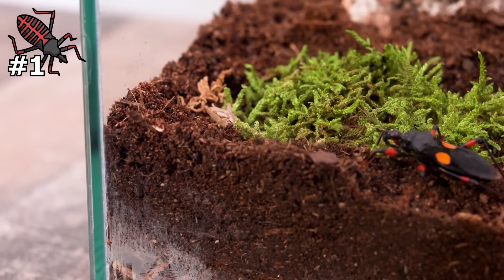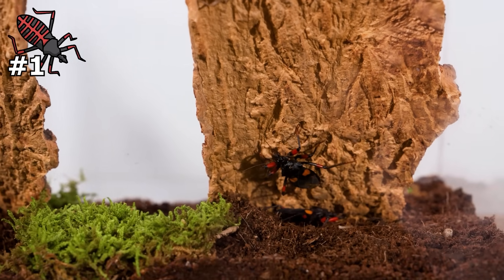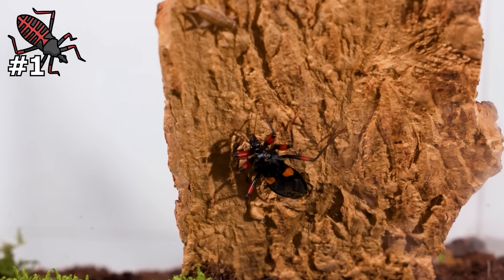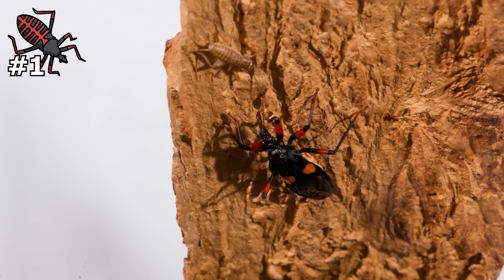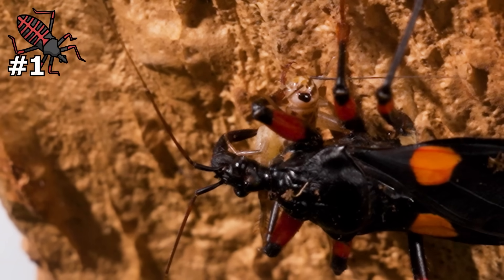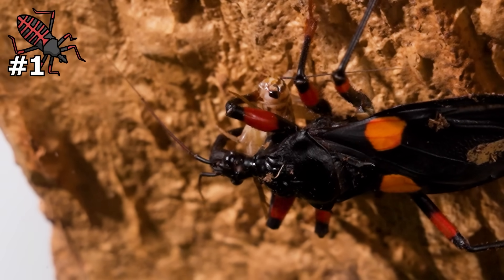Assassin bugs are some of the best hunters out there, and immediately this unlucky cricket happened to climb up the very piece of bark that all the assassin bugs were hiding under. One of them was on the lookout and instantly spotted the cricket. Like real assassins, they move super stealthily — this guy extremely slowly inched towards his target. As the gap closed, the assassin waited for the perfect opportunity to pounce, and then the cricket was in its grasp. Right away you can see the rostrum pierce into the cricket — and yeah, the inside of this cricket is now being turned into a juicy smoothie for this assassin bug to slurp up.